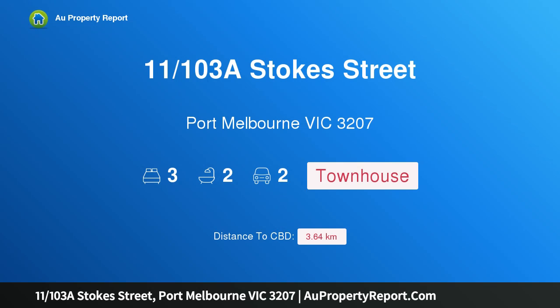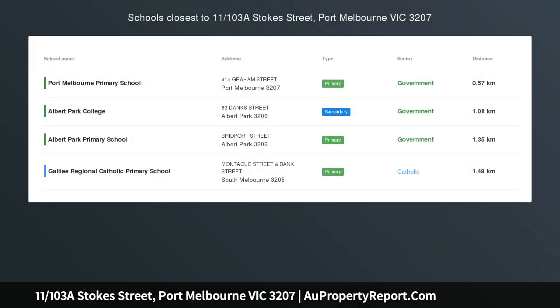Hi, I am glad to introduce property 11, 103A Stokes Street, Port Melbourne, Victoria 3207.